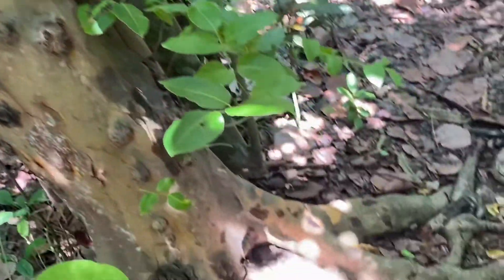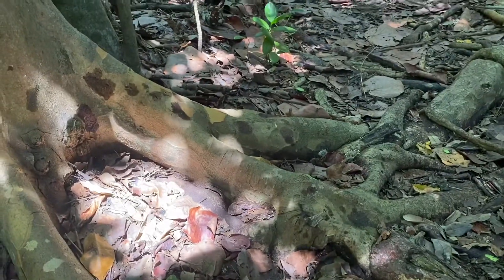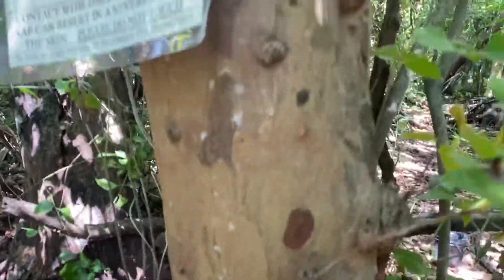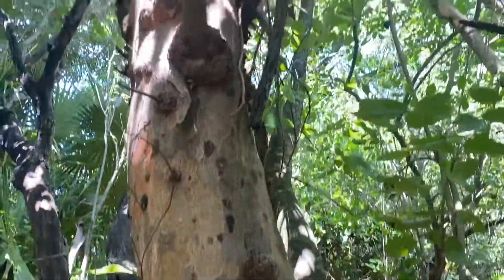These fruits are very important because they are a main food source for the endangered white-crowned pigeon. That's the main reason we keep these trees, because if this tree dies out, the population of the white-crowned pigeon will die right along with it.